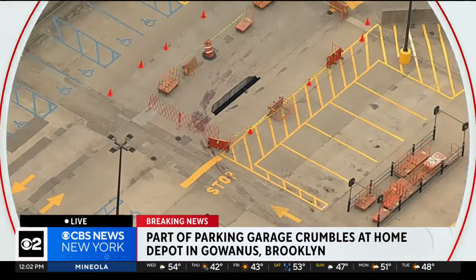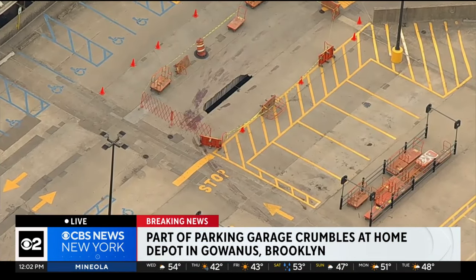Jim Smith is live in Chopper 2 over the scene. This is in Gowanus.